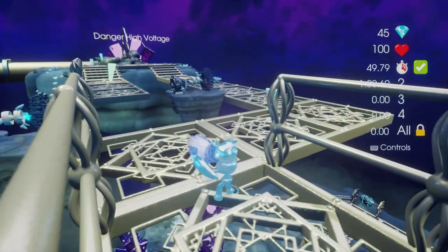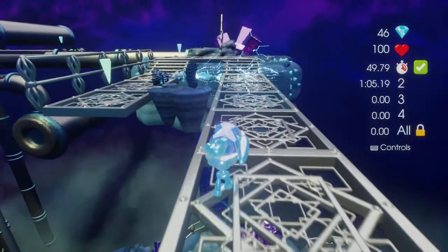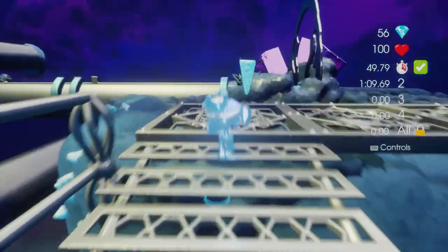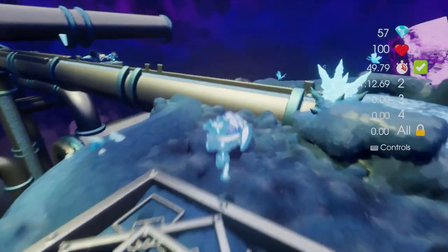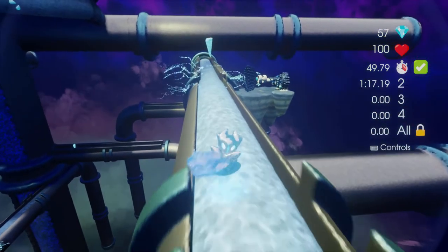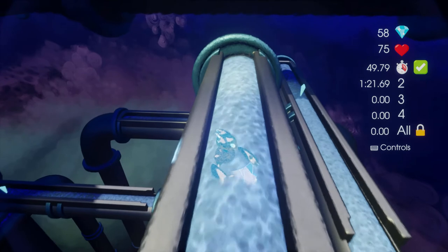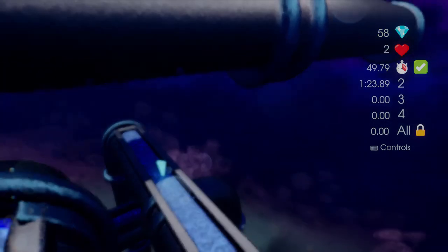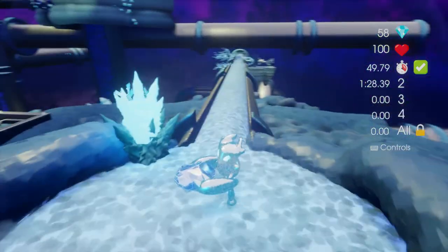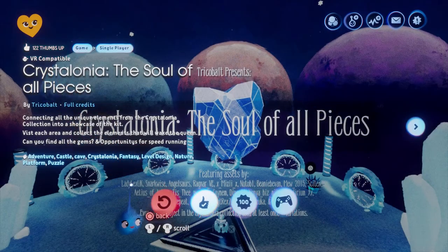Danger — high voltage! Oh my god, look at the things that people have made, just turned into amazing platform hazards — it's just brilliant. Well done Tricker Bolt, it's really good — it deserves its MM Pick! Anyway, I'm going to stop spoiling this game for you — please go play it and thumb it up.